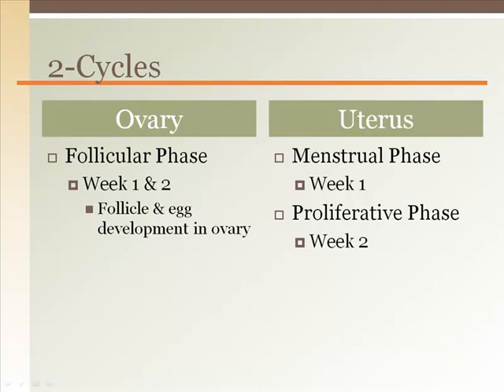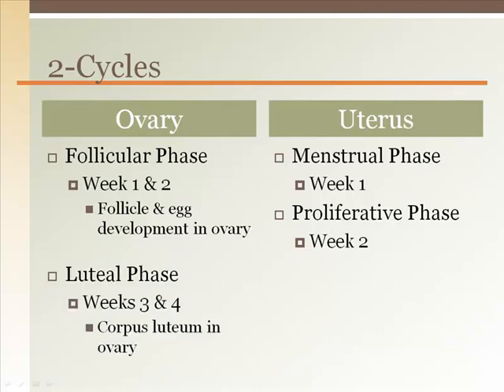Then ovulation happens and an egg is on the way down the uterine tube. This usually happens at the end of week two, or day 14. In the ovary, the corpus luteum forms, secreting progesterone in a phase called the luteal phase. This lasts for exactly two weeks, unless the woman gets pregnant.